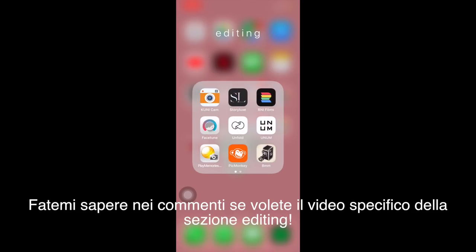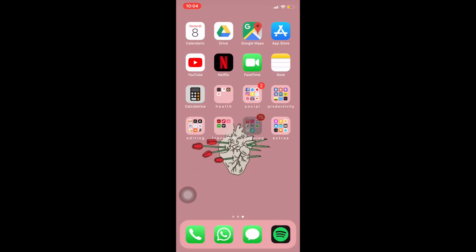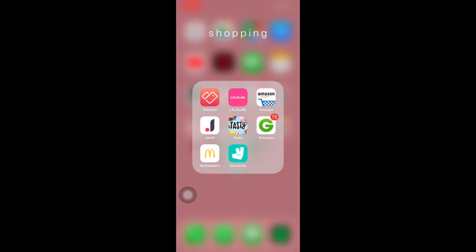La parte di editing so che vi interessa tantissimo, ma non andrò sullo specifico perché se volete vi faccio un video a parte, altrimenti questo video diventa infinito. Ultimamente utilizzo tantissimo Kunicam per aggiungere la data in stile Polaroid vintage alle foto. Tutta la parte di shopping — Groupon, Deliveroo, McDonald's, Amazon — la conoscete meglio di me. La La Lab è per farvi stampare le foto anche in formato Polaroid.